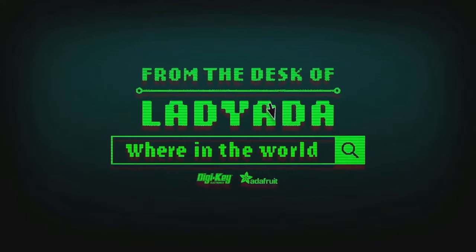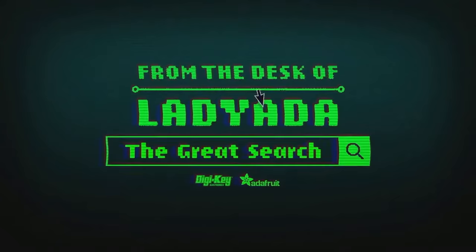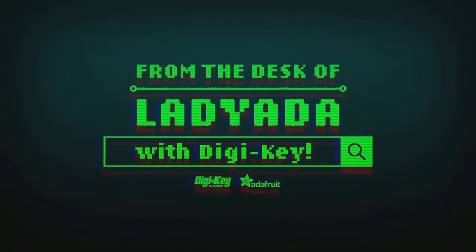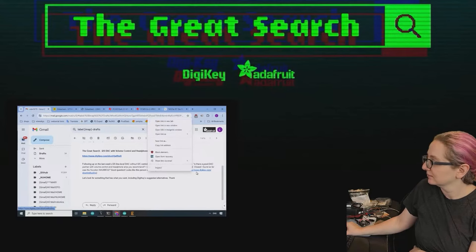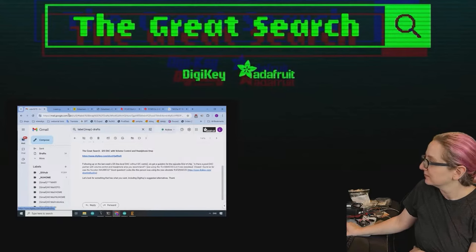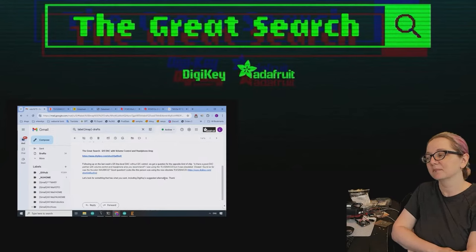Where in the world is that part I need? The Great Search with DigiKey, brought to you by DigiKey and Adafruit every single week. Lady Aida uses her power of engineering to help you find the things you are looking for on DigiKey.com.